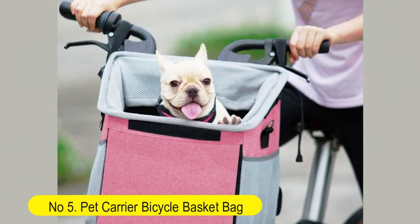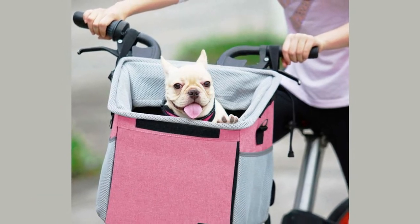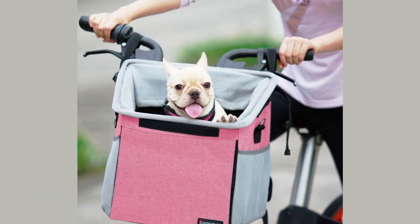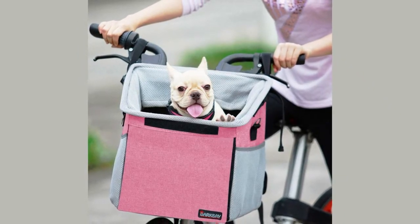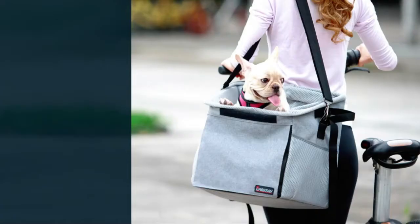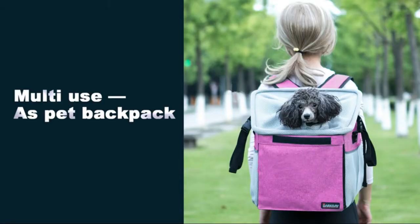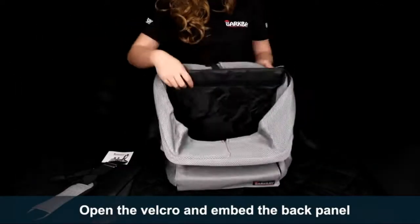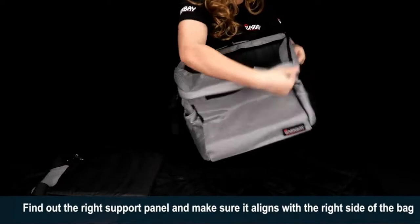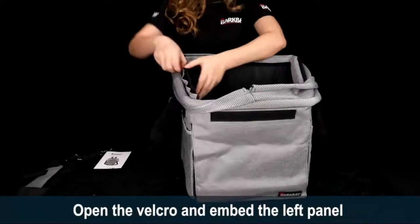Number five: Pet Carrier Bicycle Basket Bag. Pet carrier booster backpack for dogs and cats with big side pockets. Comfy and padded shoulder strap. Travel with your pet safely. Easy to install — quick release buckles allow it to easily disassemble and reassemble quickly for convenience. Padded soft cream sheepskin on the bottom provides a comfy ride, and the floorboard is removable for easy cleaning.